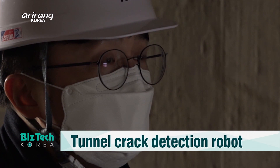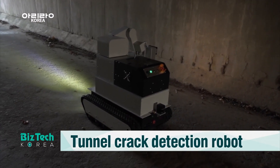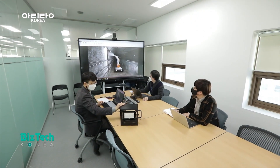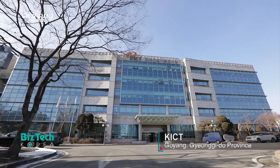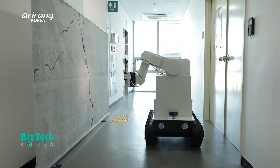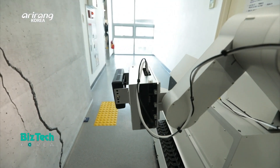On this week's LabTube, we introduce a domestic research team which has developed an AI robot that can detect possible risk factors in underground spaces. It is the Department of Geotechnical Engineering Research of Korea Institute of Civil Engineering and Building Technology.